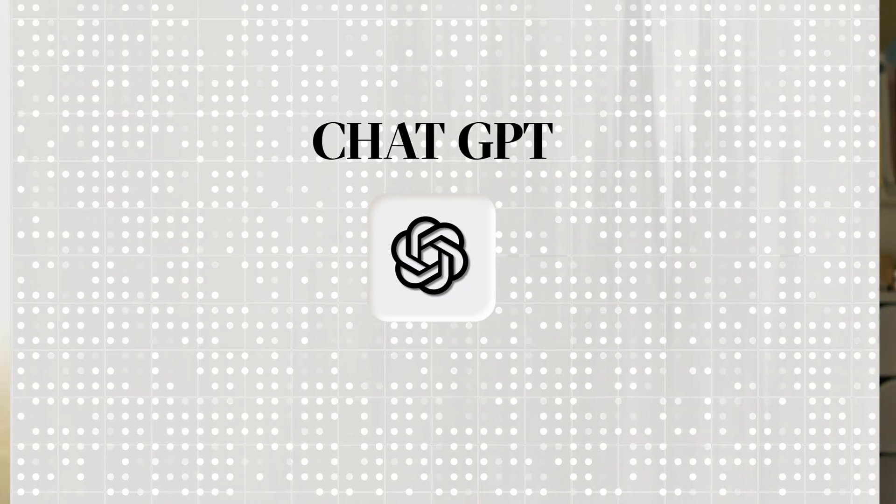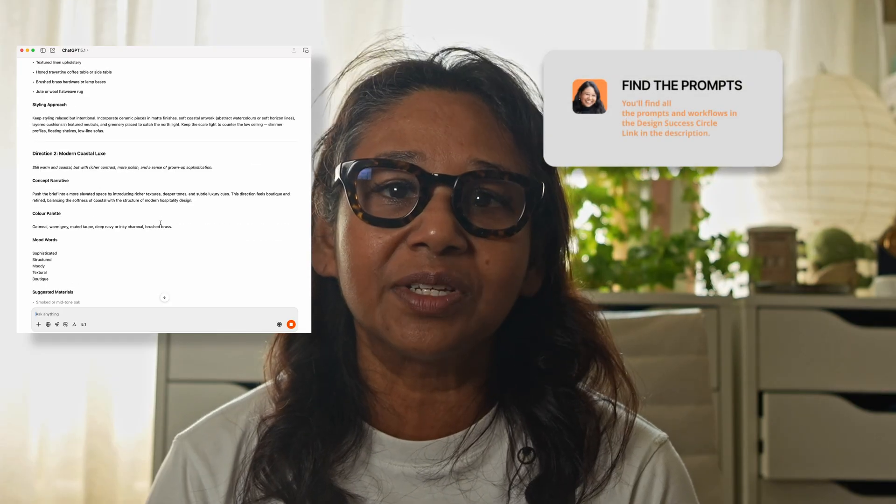ChatGPT in 2026 is far more powerful than it was even a year ago, and it is becoming one of the most essential tools in a designer's workflow. Here are the ways I use it every day. Number one: brainstorming concepts. When I'm developing a concept or I'm stuck between directions, I describe the space, constraints, style goals, and materials. ChatGPT helps me generate possible directions, palettes, mood words, narratives, and visual descriptors.